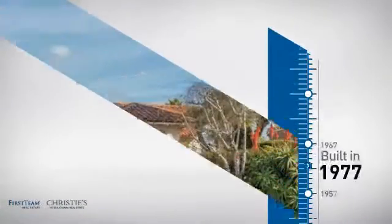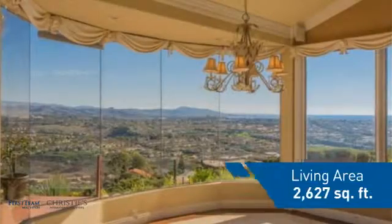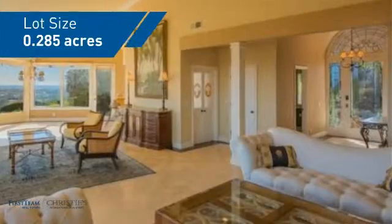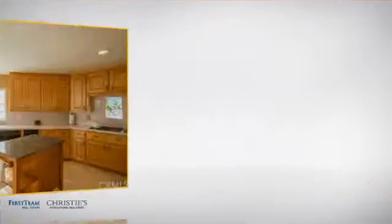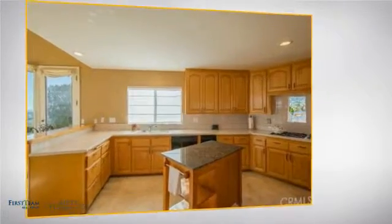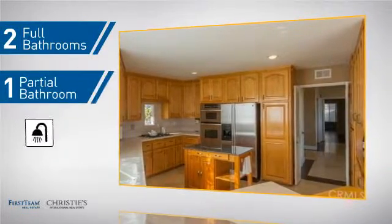This property was built in the late 70s and features over 2,600 square feet of space, giving you a spacious layout to play host or kick back and relax after a long day. Inside you'll find two bedrooms so you always have a private space to come home to, as well as two full bathrooms and one partial bathroom.